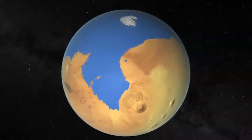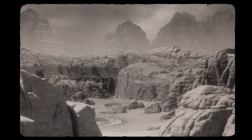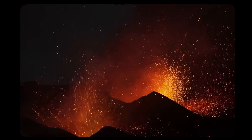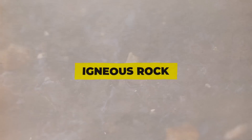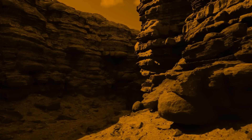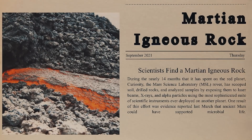Scientists expected to uncover sedimentary rock, which would have formed when sand and mud settled in a once watery environment, since the crater hosted a lake billions of years ago, when Perseverance started studying rocks on the floor of the Jezero Crater. Instead, they found that the floor was composed of two different types of igneous rock — one created by volcanic activity on the surface and the other by the formation of magma deep down. Igneous rock isn't very good at keeping potential traces of ancient microscopic life because of the way it forms.